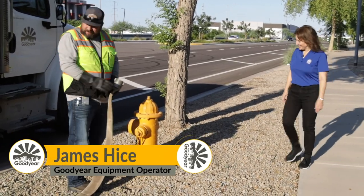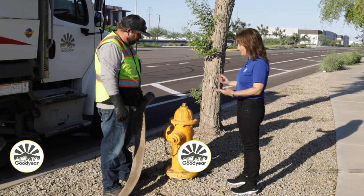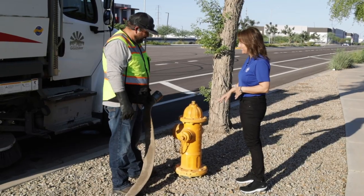Good morning James, what are you doing? I'm getting ready to fill the street sweeper with water. I had no idea — so we fill our street sweepers every day with water right here from our Goodyear fire hydrant. Yes we do.